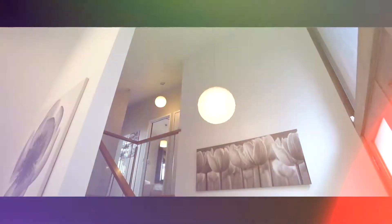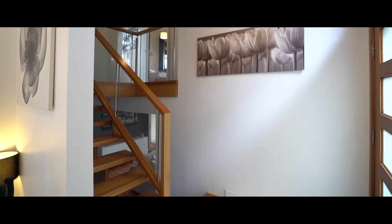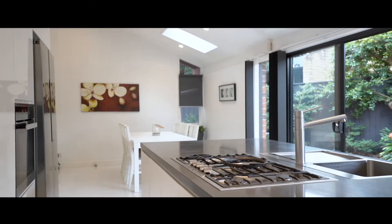As you enter the home you are greeted by vaulted ceilings and a contemporary timber and glass staircase. At the heart of the home there is an open plan informal dining, kitchen and living area.